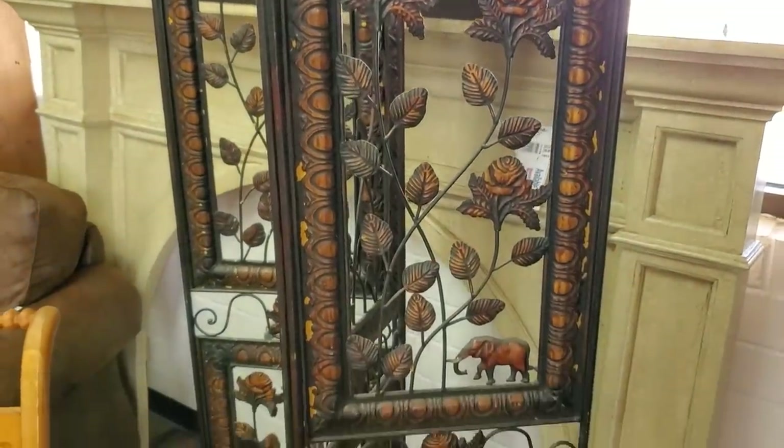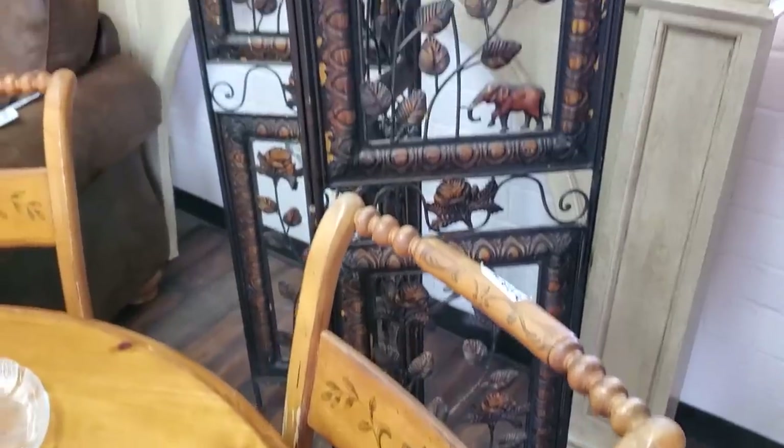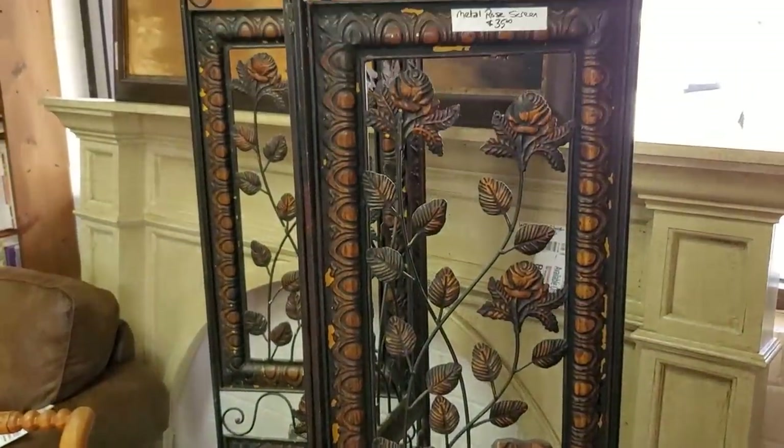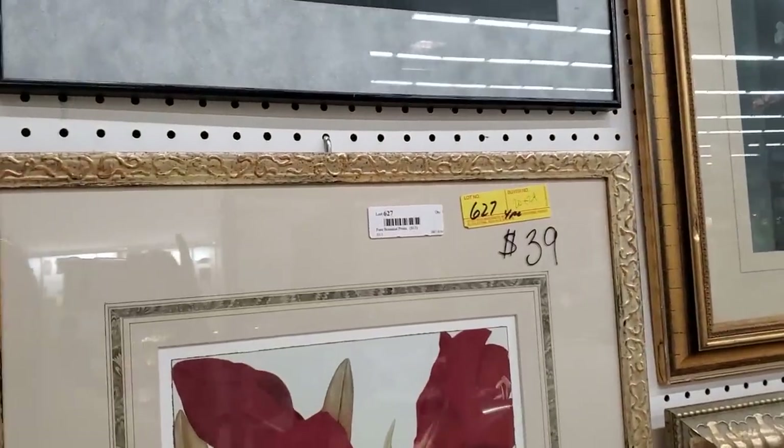Look at this little metal screen — I just love it. I thought that was beautiful, right out of the gate at the front door. And of course we've got to go inside and look around at all their artwork and prints.